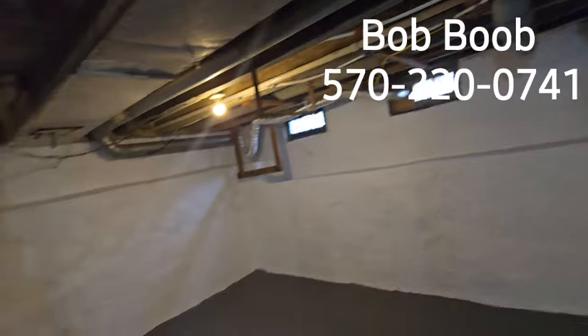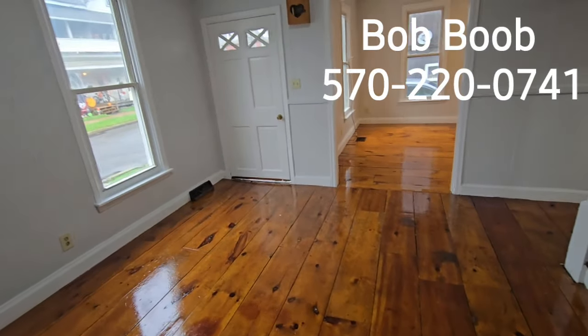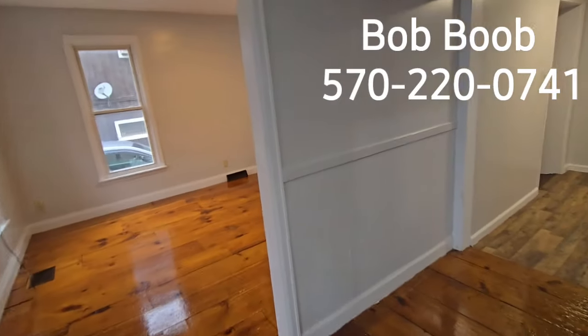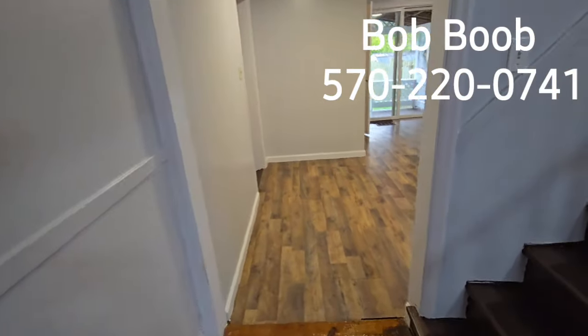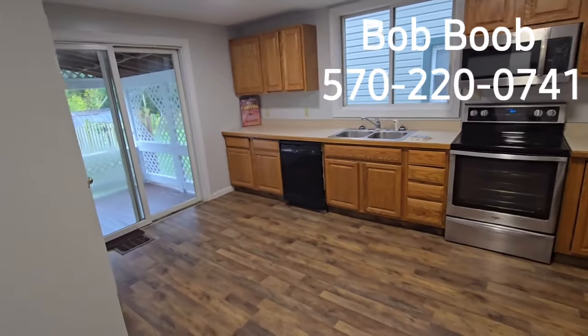All right, before I see a spider, let me get out of here. Back upstairs. As far as financing programs go, this property should qualify for all the low-down programs and the low-interest rates.